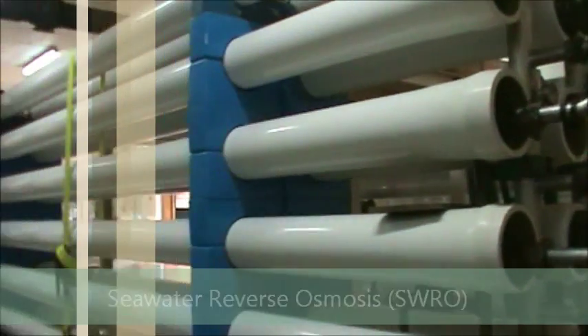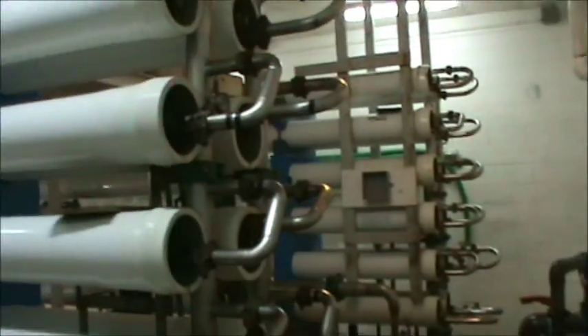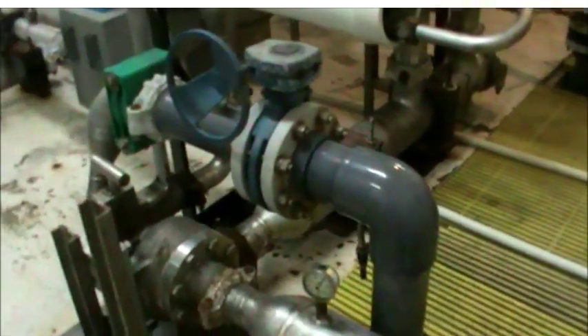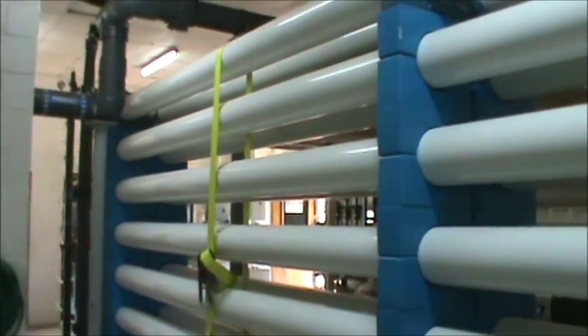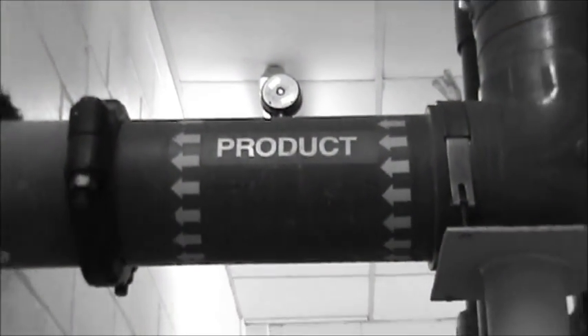Looking at the membranes here and the filtration system — this plant pretty much runs 24 hours a day. You can see the series of filters and everything it takes in order to provide the island with fresh drinking water coming right out of the tap.